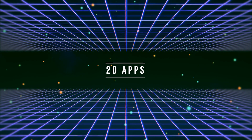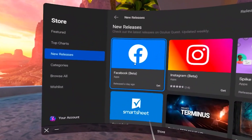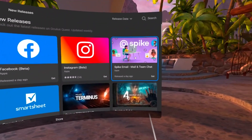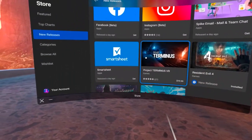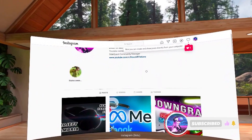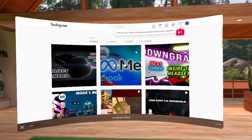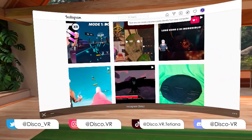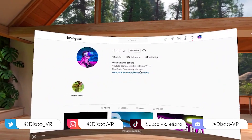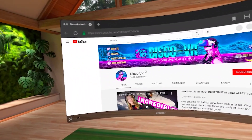Speaking of making Quest 2 more like your phone, you might have noticed that they started rolling out 2D apps on Quest such as Facebook, Instagram, and Smartsheet. At Connect, they talked about their vision of VR as a general computing platform — more like your phone or laptop — specifically through Horizon Home, which will eventually become your personalized hub for your favorite services and the ability to multitask with multiple screens. Since they have many more tricks up their sleeves, keep an eye out for future updates.